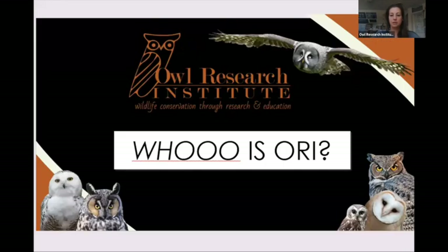The Owl Research Institute is a very small organization. We focus on most of the owl species that occur here in Montana. Montana actually has more species of owls than any other state, which makes it a pretty great place to study owls. Our director is Denver Holt, who founded the institute over 35 years ago. We have two other full-time people, a few seasonal techs, and we rely on volunteers and donors to support our work.